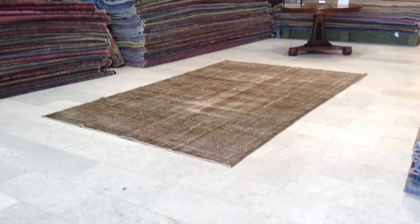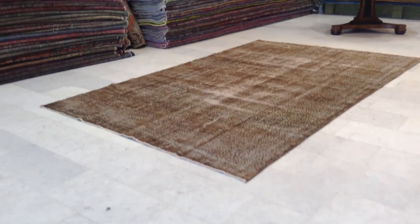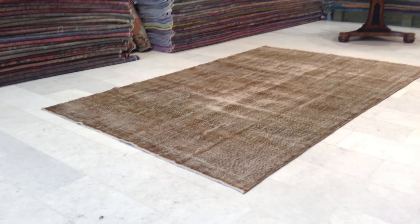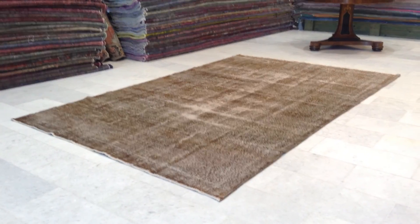Vintage Carpet 7168. It's a Turkish handmade vintage carpet. This is a brown color carpet — very rare to find brown colors. We don't make too many of them.